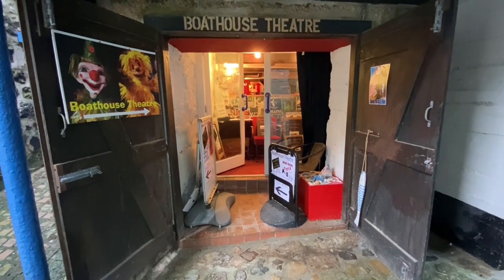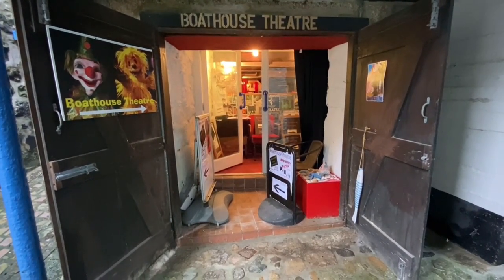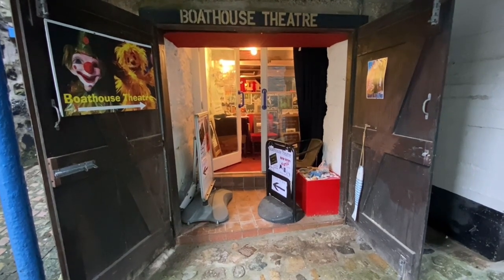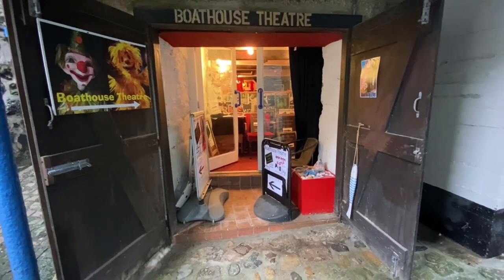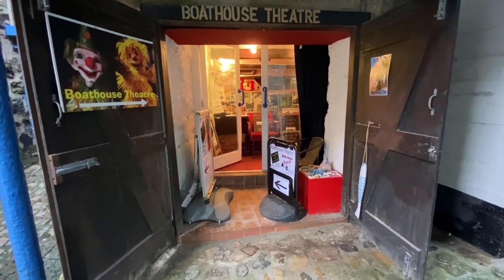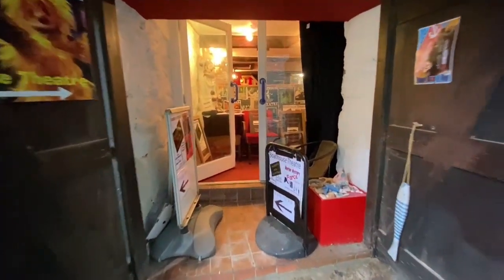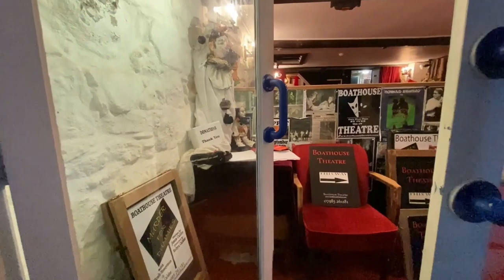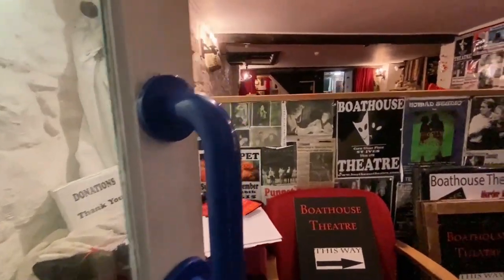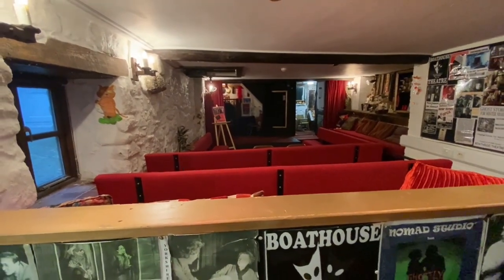At the moment it's the Boathouse Theatre, and has been for around 20 years, just over 20 years. Originally it was an old boathouse — hence the Boathouse Theatre — and a pilchard press. We've got these lovely big double doors that walk us into this super room, as you can see laid out as a small 30-person theatre.